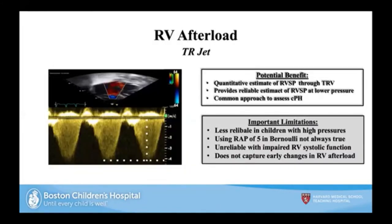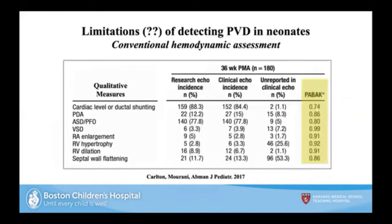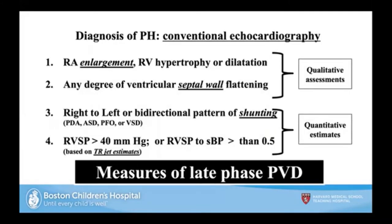The TR jet provides a quantitative estimate of RV pressures, but is less reliable in children, with impaired RV systolic function, and doesn't fully capture changes in pulmonary arterial compliance or PVR. In the right hands with proper expertise, the TR jet and septal wall flattening can still be reliable, with decent Kappa scores for both research and clinical echoes shown in 2017 work. But they remain measures of late pulmonary vascular disease and don't detect early changes in pulmonary arterial compliance.